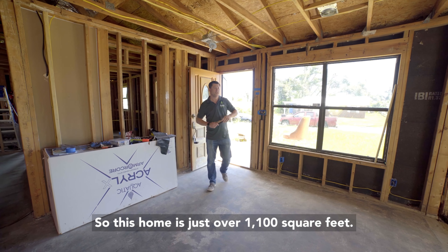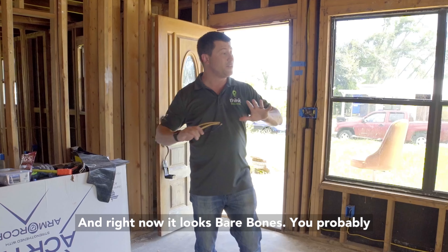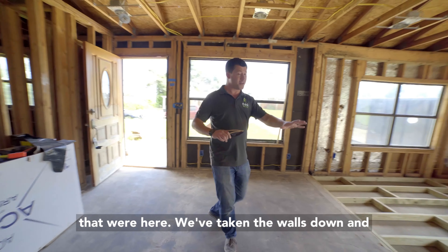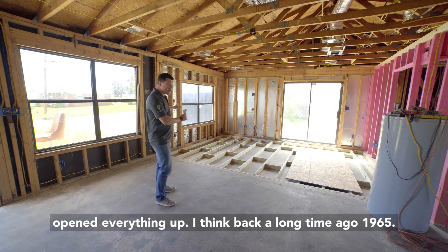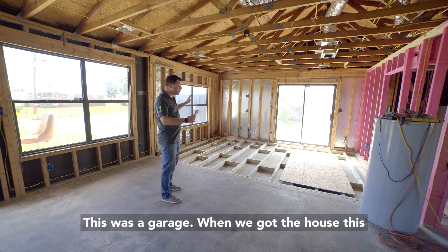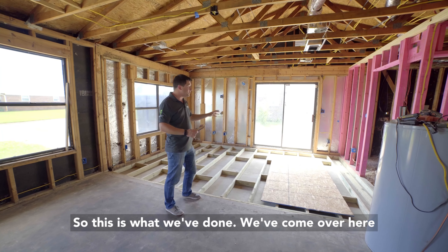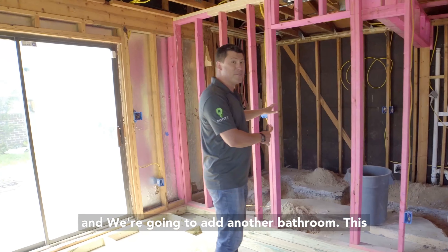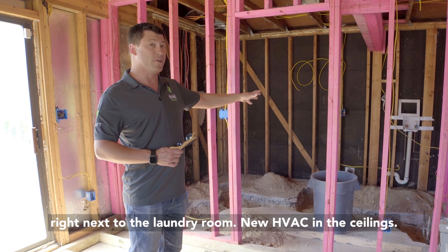This home is just over 1,100 square feet and right now it looks bare bones — you probably can't imagine a lot going on here, but let me show you what we've got. We had some walls here that we've taken down to open everything up. Back in 1965 this was a garage, and when we got the house it was just a vacant room with a laundry room in here. We've come over here and we're going to add another bathroom — this will be a three-bedroom, two-bath — and the second bathroom will be right next to the laundry room.